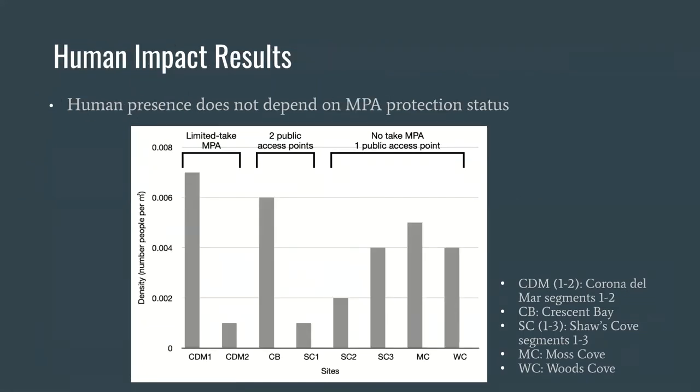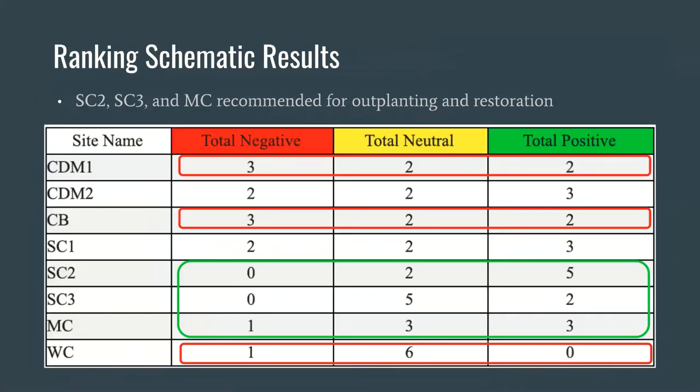Our results for human presence show the density of people at each site on the y-axis, with notes denoting MPA status and public access points. MPA protection status did not dictate human presence, so if restoration were to occur in the future, additional protective measures would be needed to lessen human impacts. After scoring each factor, we totaled the number of positive, negative, and neutral impacts for each site. The sites circled in green have the least amount of negative impacts, while the sites circled in red have the least amount of positive impacts. We recommend that Shaw's Cove 2 and 3 and Moss Cove be prioritized for outplanting and restoration, as these sites contain geomorphological features and biological factors required to support high densities of black abalone populations.